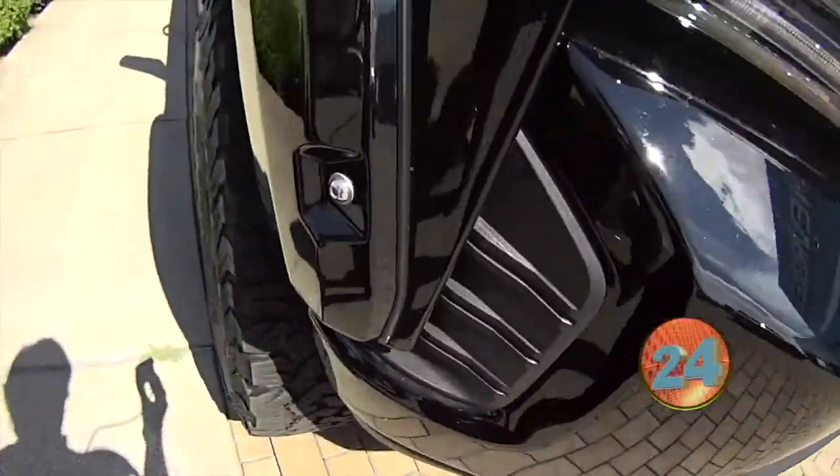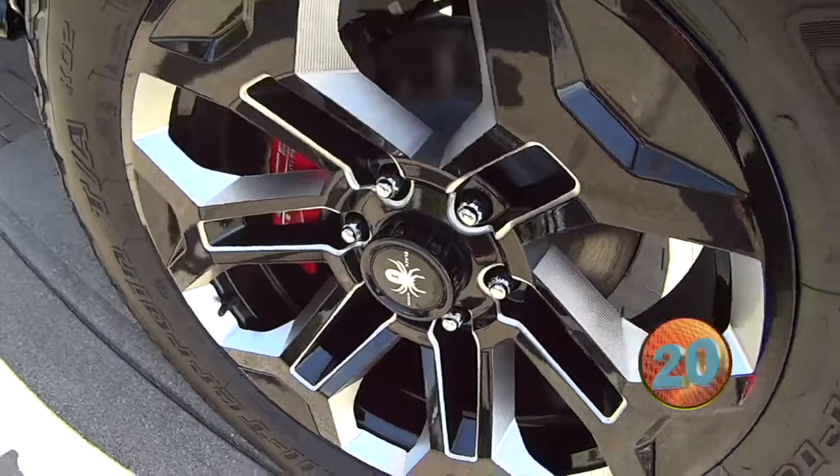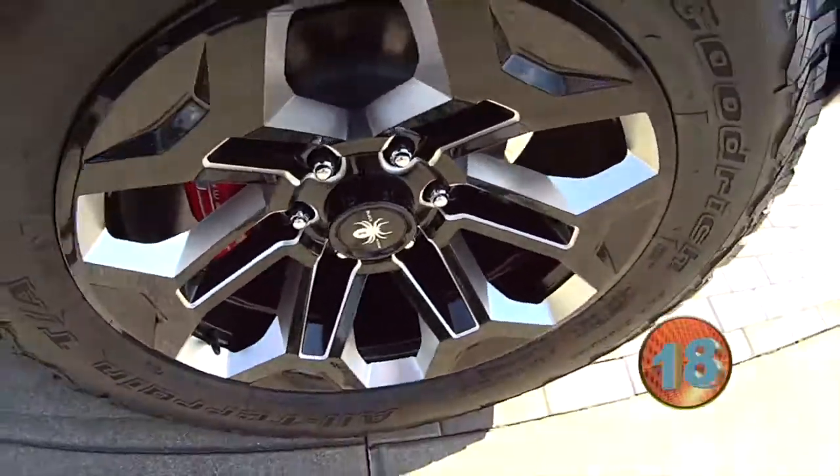This thing's blacked out. Got your custom motor fender wheels on there. Got your BF Goodrich tires on there. Got your running boards, and this is all matching — this is all Black Widow.